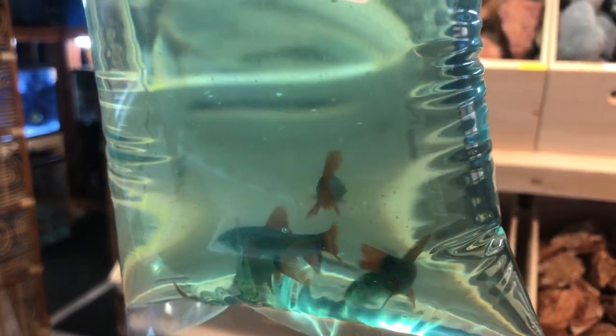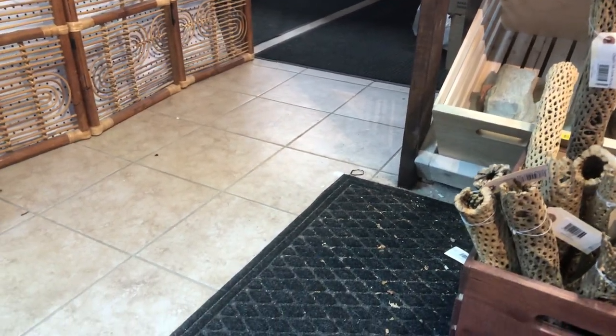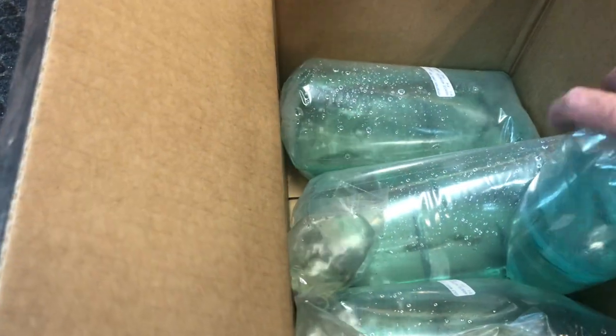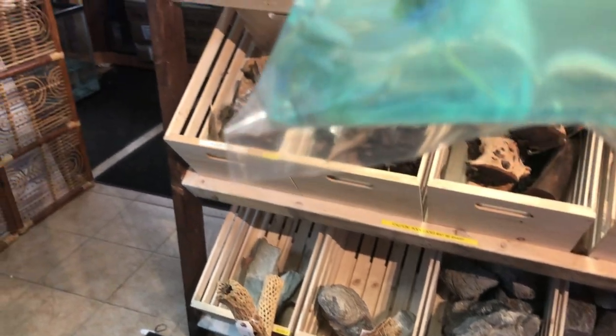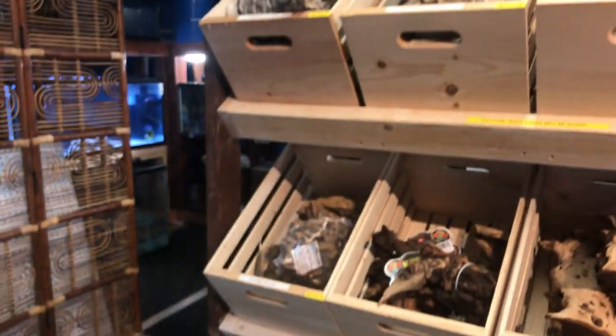Rainbow sharks — good little fish to just constantly run around your tank and harass your other fish once they get bigger. And this is a gold veil angel regular; looks like they split our order through a few bags.